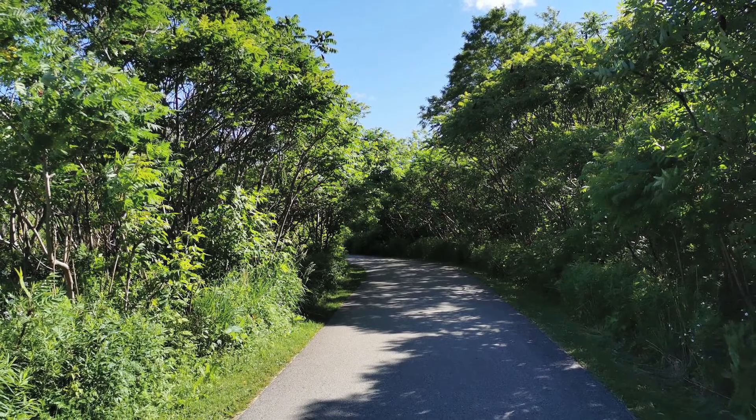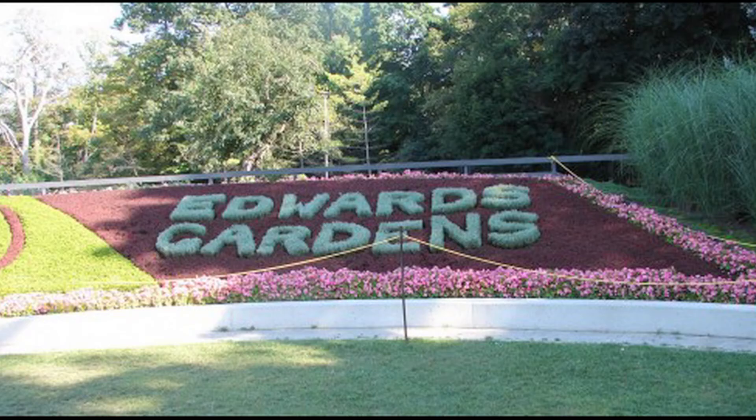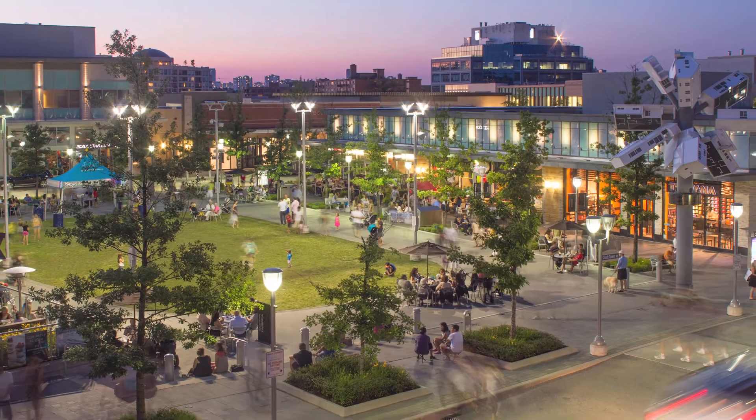The location is perfect — steps to the Don Mills trails, parks, great schools, TTC, Edwards Gardens, and of course the wonderful shops at Don Mills.